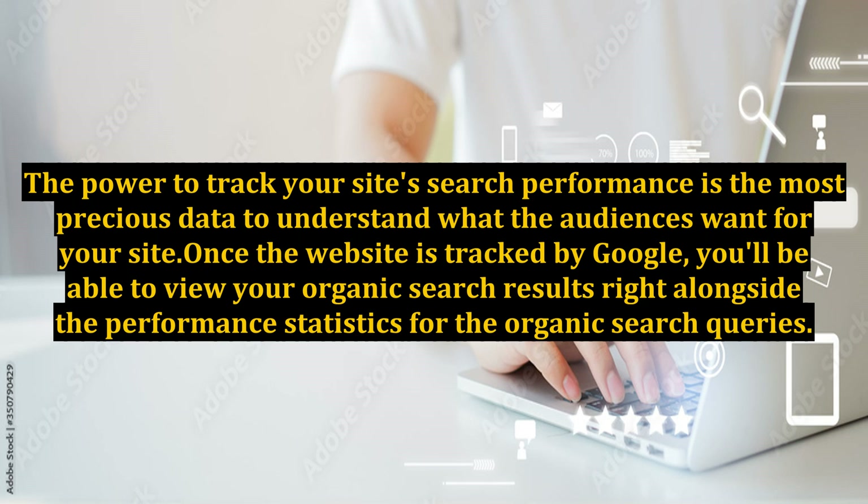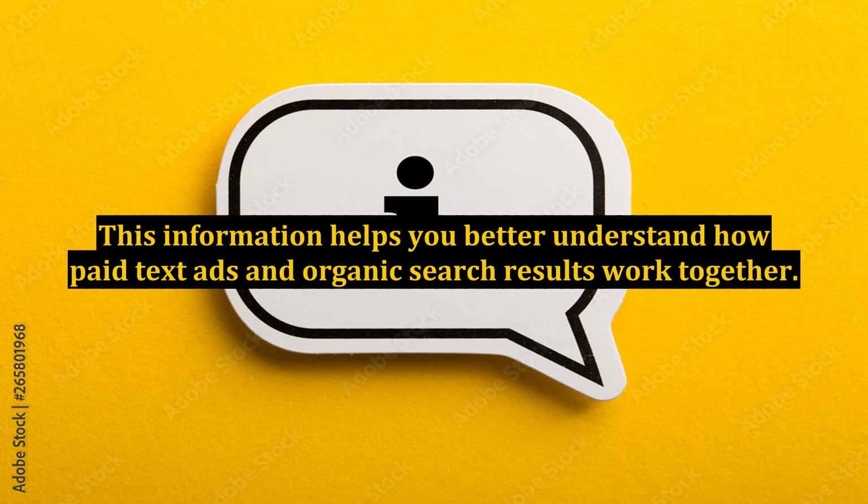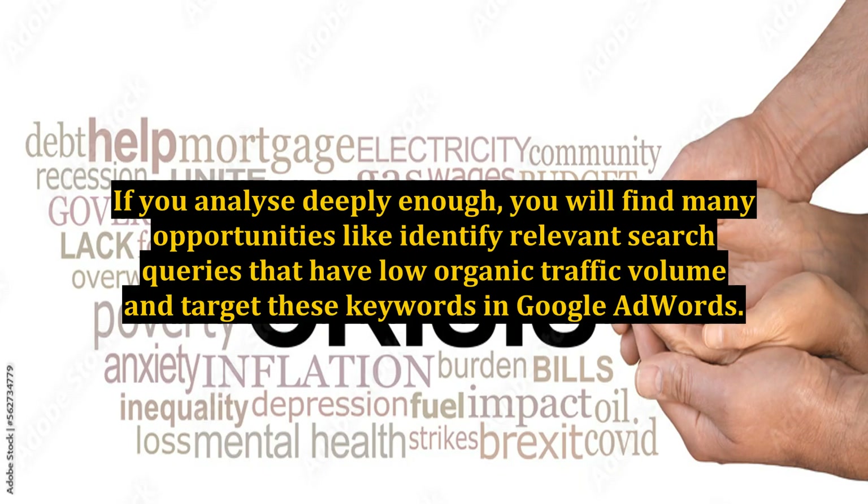Once the website is tracked by Google, you'll be able to view your organic search results right alongside the performance statistics for organic search queries. This information helps you better understand how paid text ads and organic search results work together. If you analyze deeply enough, you will find opportunities such as identifying relevant search queries that have low organic traffic volume and targeting those keywords in Google AdWords.